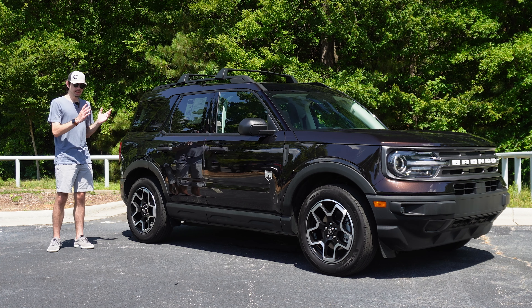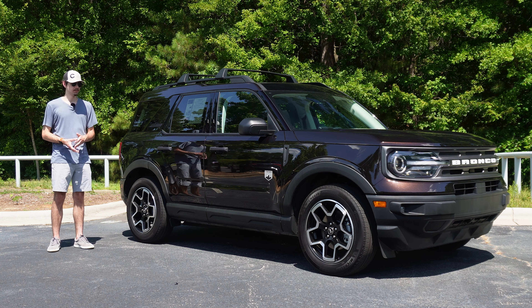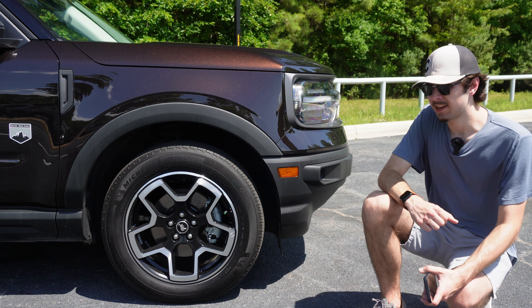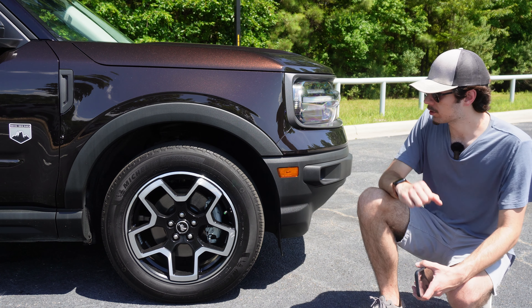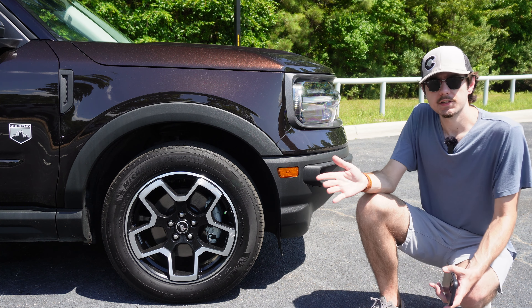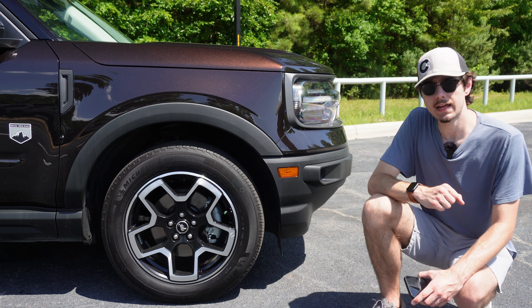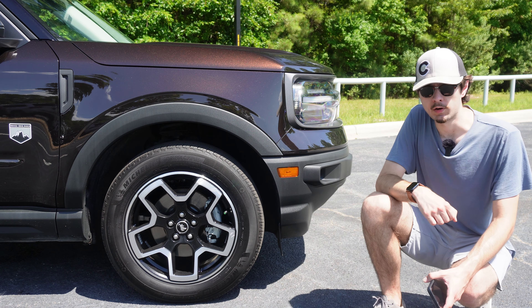Unfortunately, unlike the big Bronco, these doors and roof are not designed to be easily removable, although I suppose it is possible. Aside from looking cool, the boxy shape and short overhangs of the Sport are particularly advantageous off-road, where I've seen the Bronco Sport actually do surprisingly well. Of course, you're not going to go rock crawling in this thing, but it is plenty capable of traversing most trails. Ground clearance sits at 8.8 inches, which is a nice medium between the Escape and the full-size Bronco.